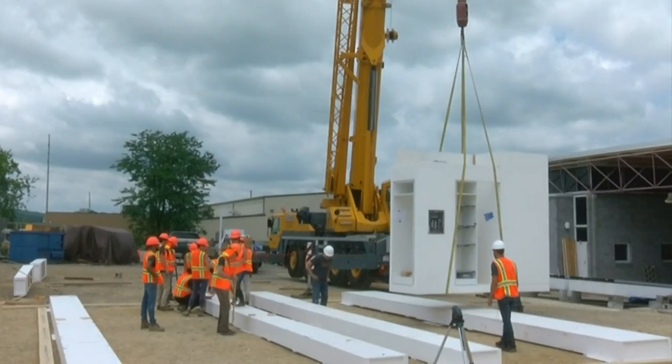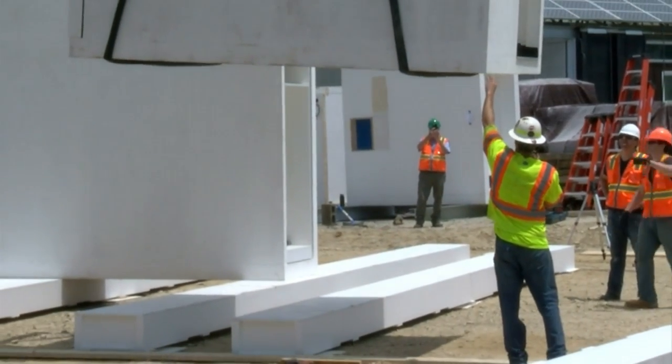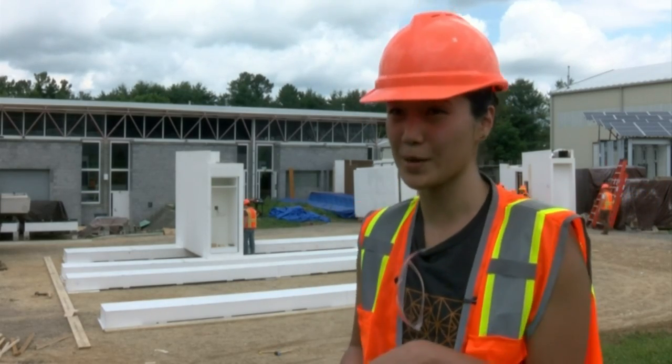With the help of a 100-ton crane, a dozen students at Virginia Tech are making progress on what they hope to be the smartest solar home in the world. It's an innovative new way of construction, integrating the newest technologies in the way we build.